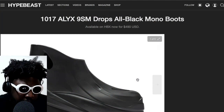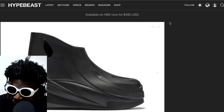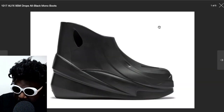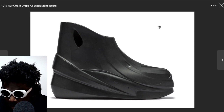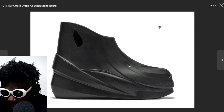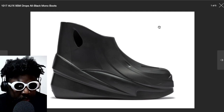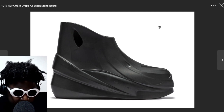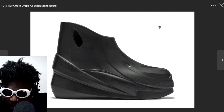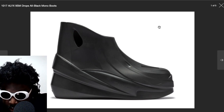I wanted to feature these — they're from Hypebeast — the 1017 ALYX 9SM all-black mono boots. I love these a lot. I mentioned prior that I forgot what collection it was from; it must have been a recent one, like 2023 or 2022. Let me check quickly on my phone. I think it was the recent ALYX collection where they had a great denim suit look with a white boot — or actually white slides. I thought they were his version of a foam runner or a Bottega Veneta puddle boot. Yeah, it was the Spring 2023 collection of ALYX.